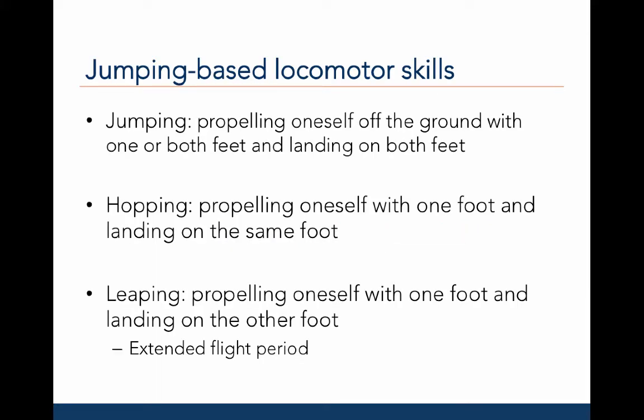There are three types of jumping-based locomotor patterns. Jumping is characterized as propelling oneself off the ground with one or both feet and landing on both feet. This can happen in the horizontal direction, meaning forward and backwards, or vertical direction, meaning up or down. Hopping is characterized by propelling oneself with one foot and landing on that same foot, and is often done repeatedly. Leaping is characterized as propelling oneself with one foot and landing on the other foot, with an extended flight time, and the movement typically occurs primarily in the horizontal direction.